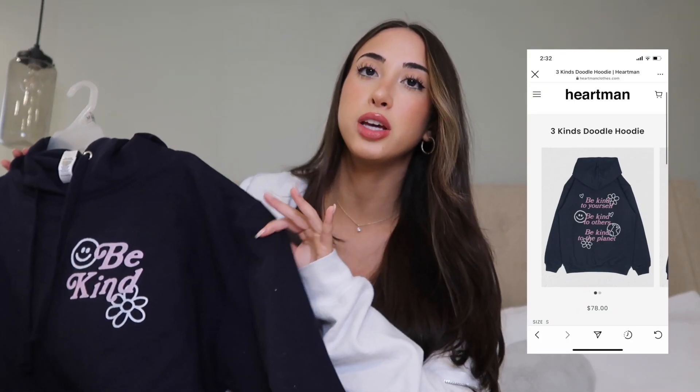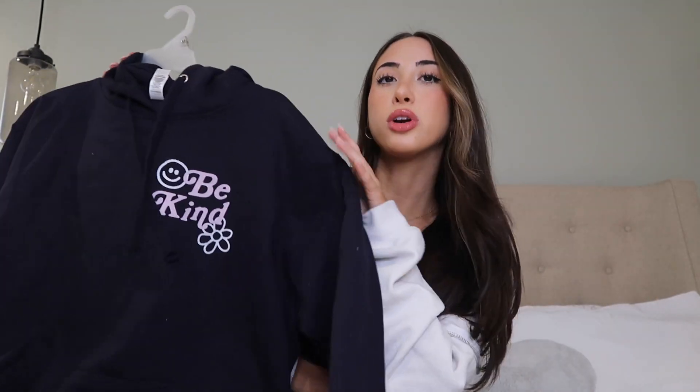Next is this navy blue and pink hoodie — it's really good quality. It just says 'Be kind' in the corner up here, and then the back says the same thing: 'Be kind to yourself, be kind to others, be kind to the planet.' Her stuff is super cute, and it's a plus that she donates her proceeds to charities.